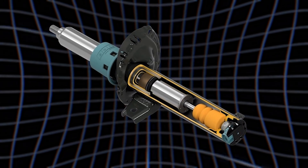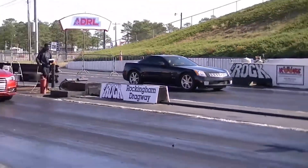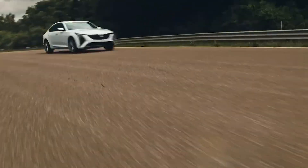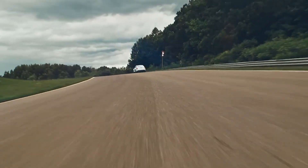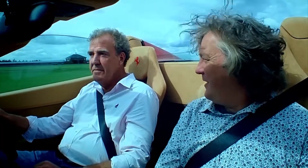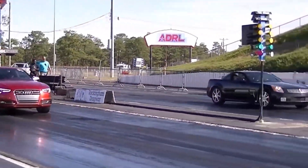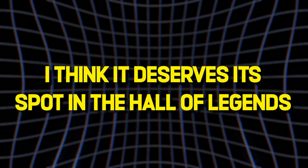So that's magnetic ride control — a part that might not sound as sexy as a big cam or a blower, but somehow manages to make a Corvette ride like a Cadillac and handle like it's glued to the road. It's proof that the computer age of cars isn't just about touch screens and fake engine noises. Sometimes it's about making physics your co-pilot. I'm still a purist at heart — I love the smell of race gas, the sound of a mechanical lifter ticking away, and the feel of a proper four-speed. But when tech like this comes along and actually makes driving better without killing the soul of the car, it deserves its spot in the hall of legends.